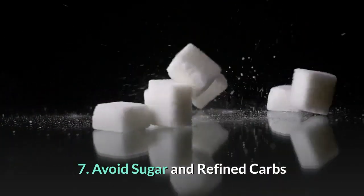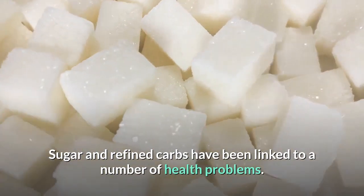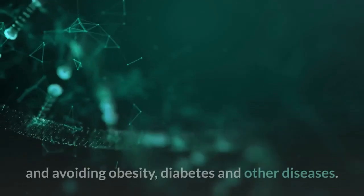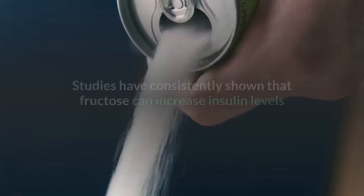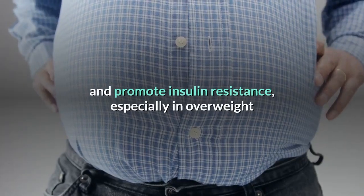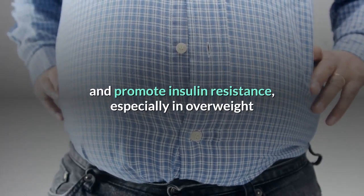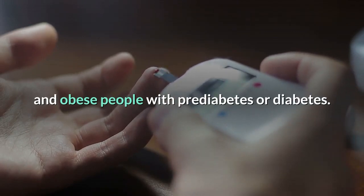Number seven: avoid sugar and refined carbs. Sugar and refined carbs have been linked to a number of health problems. Avoiding or minimizing these foods may be instrumental in optimizing hormone function and avoiding obesity, diabetes, and other diseases. Studies have consistently shown that fructose can increase insulin levels and promote insulin resistance, especially in overweight and obese people with pre-diabetes or diabetes.